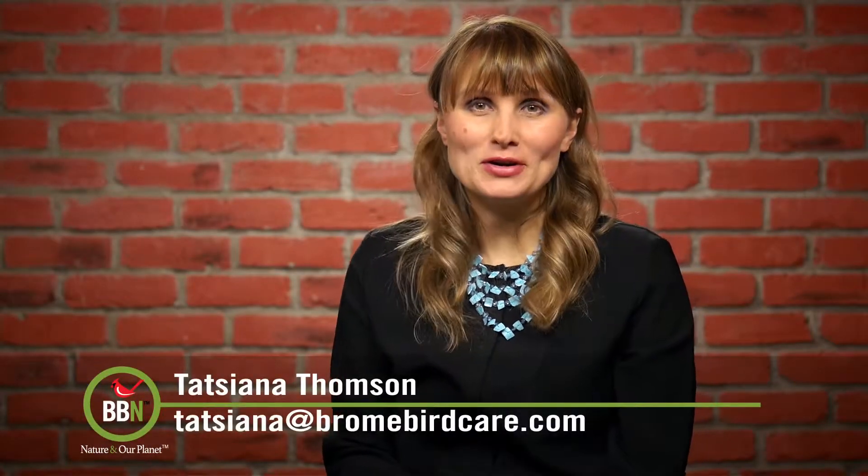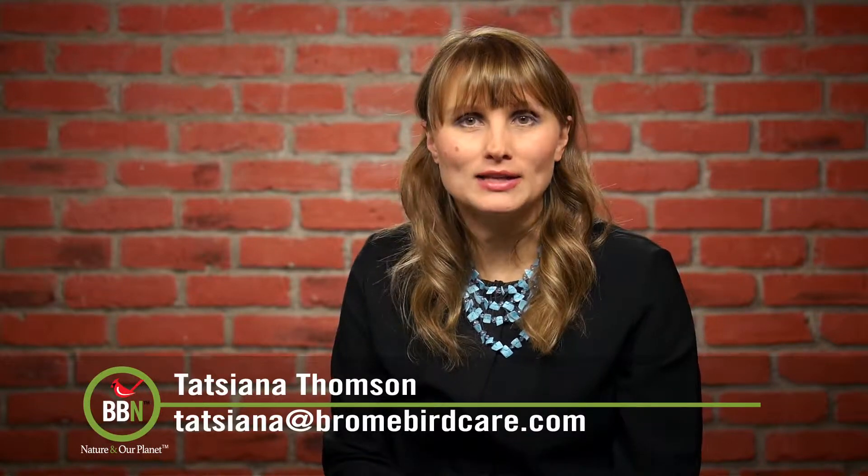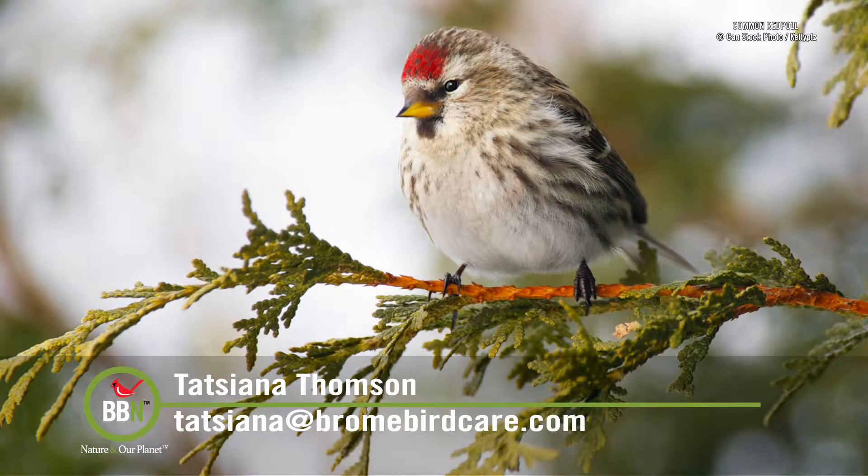Hi everyone, welcome back to Brown Bird News. I can't believe it's already mid-March and the temperatures are finally rising. Right now my bird feeders are being overrun by redpolls. This is the first time ever for me. I hope they will stick around for a few weeks.